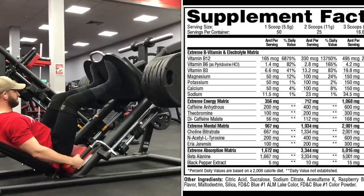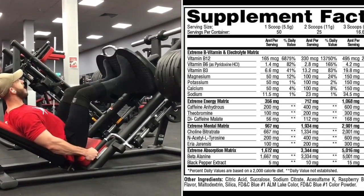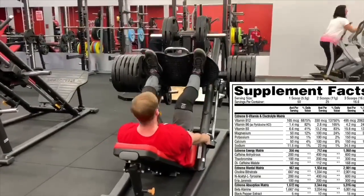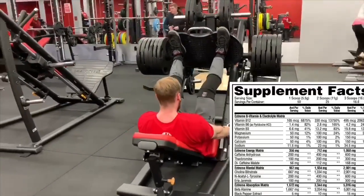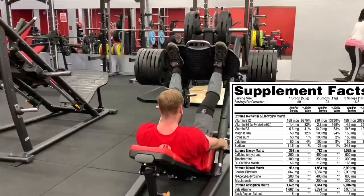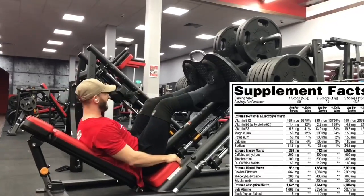Next up, theobromine — 300 milligrams. Huge, huge dose, guys. Definitely hitting clinical levels and beyond. That's the ingredient dogs can't digest in chocolate — fun fact right there. That's a mood-elevating ingredient that shares some energy. Then we have dicaffeine malate at 168 milligrams — huge dose again, guys. That's the slower digestion form of caffeine. So when the caffeine anhydrous starts to taper off, this will start taking its place. It's an anti-crash, and you need that with 600 milligrams beforehand. Great stuff.